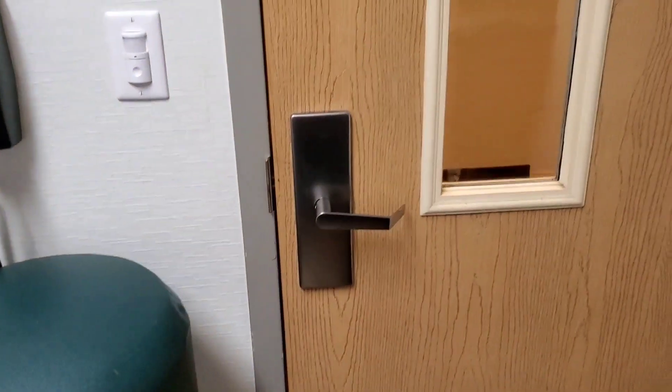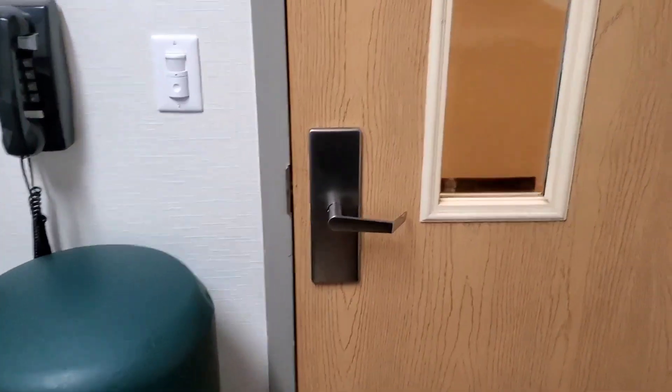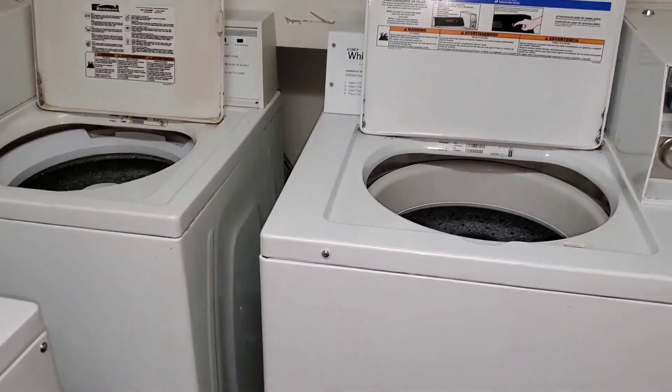This place has one of those keycard locks, which I thought we were done for when I saw that. But surprisingly you can open it — that's why I'm in here right now.